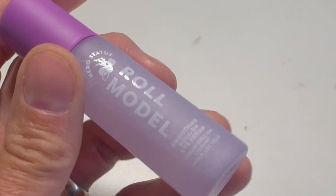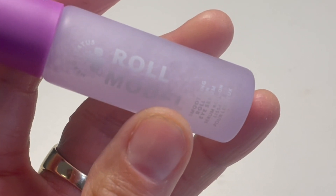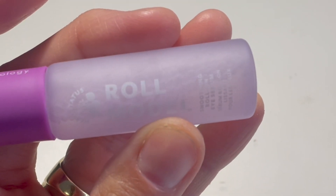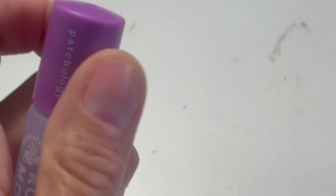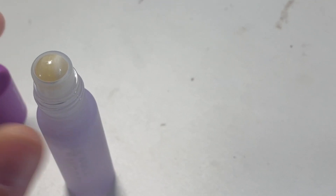I am a big believer in putting things under my eyes and on my lids. I do it twice a day, once in the morning and once at night. This is a really cool device — it is a yellow jade rollerball, super soothing under your eyes.